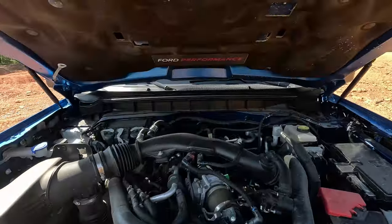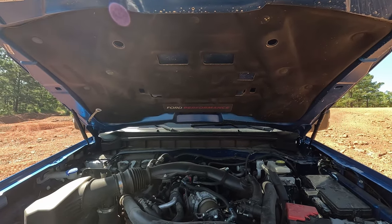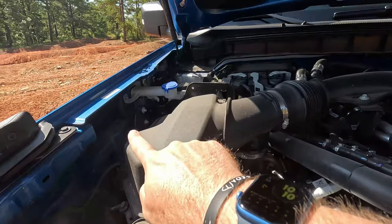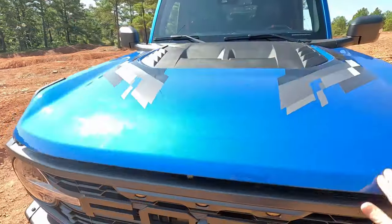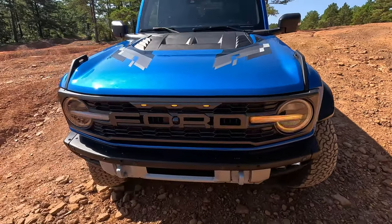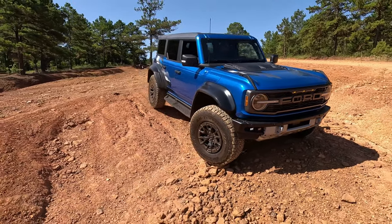Huge thanks to Ford Performance for all that additional performance. You can see here on the underside of the hood — that is actually functional ducting. And just over here on the front fenders, we do have heat extractors as well. You can see heat extractors on the hood and on the side — a lot of heat extraction going on to help cool this 3-liter EcoBoost V6 that really does make quite a bit of power.